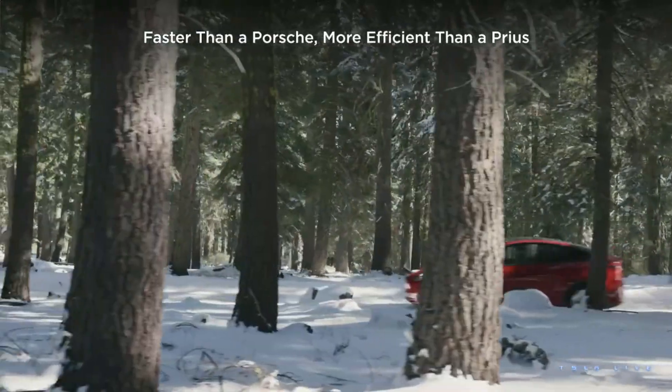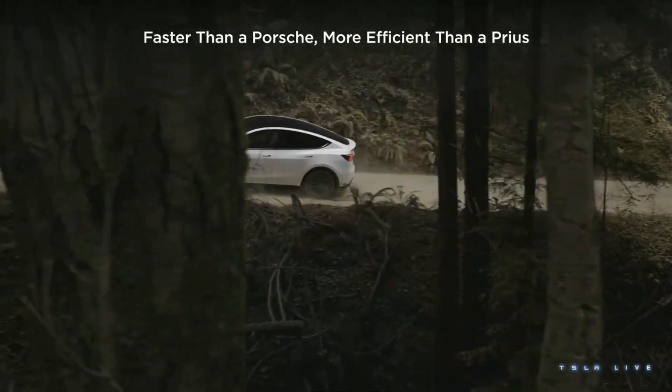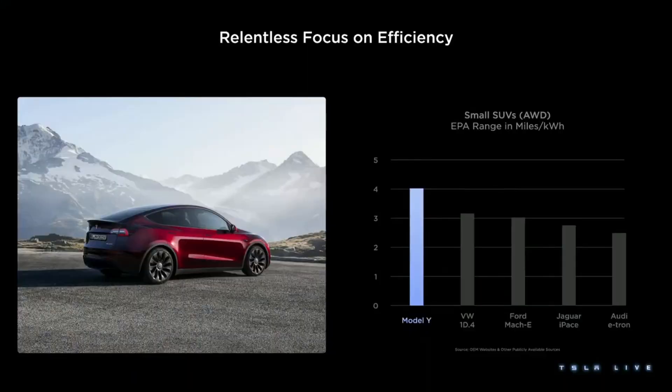Our cars are super fun, and people absolutely love driving in them. The other thing that you probably all know about our powertrains is that they're efficient. Our cars go 25 to 30 percent further than other EVs in our class for the same amount of energy.